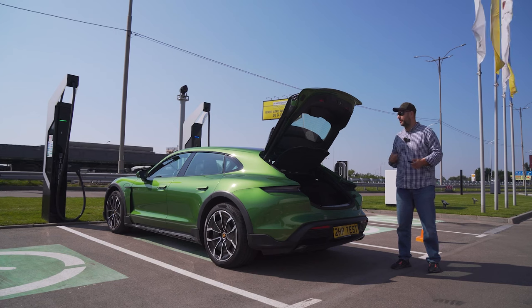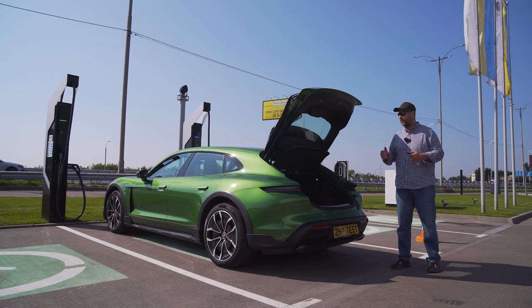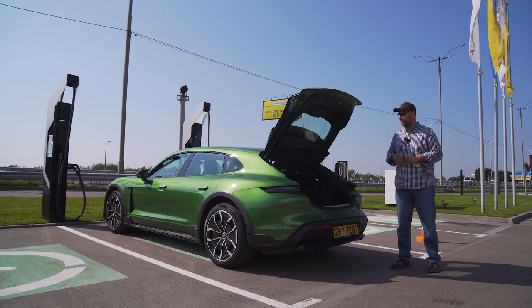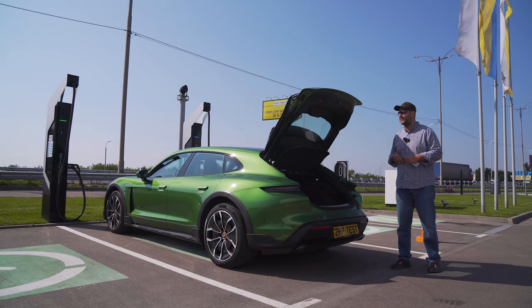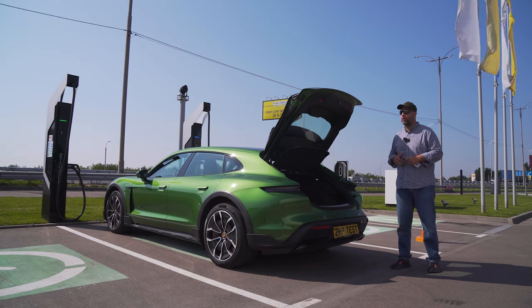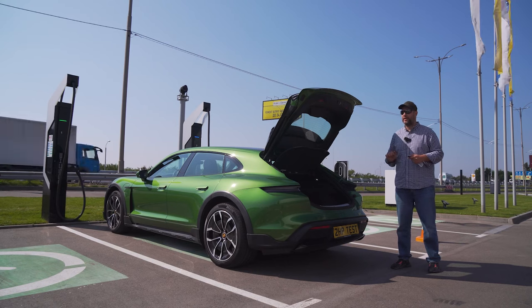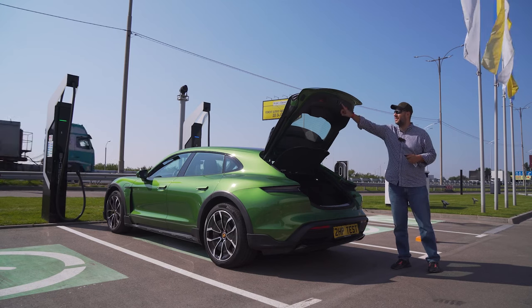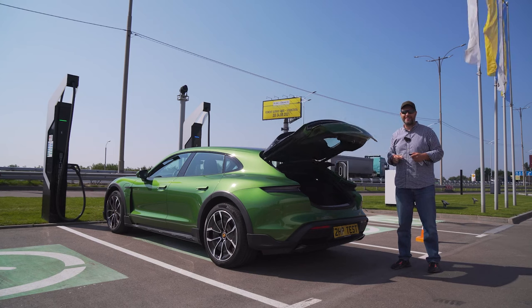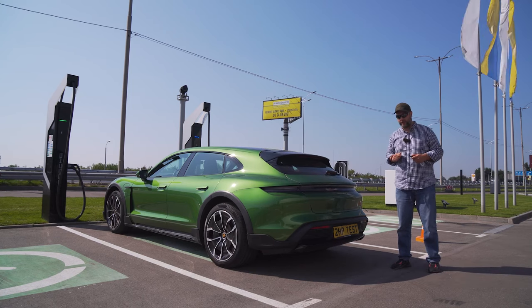How much larger is this trunk than a regular Taycan? The regular Taycan boot volume is 366 liters. But we should not compare only within the brand — the ideological competitor, the Audi Allroad, has a luggage compartment of 566 liters, almost 130 liters more than the Taycan. But the Taycan has a secret weapon: the second trunk. Let's go see how roomy it is.